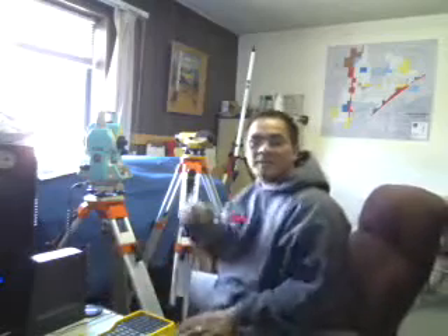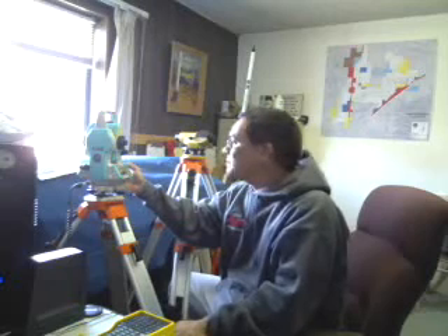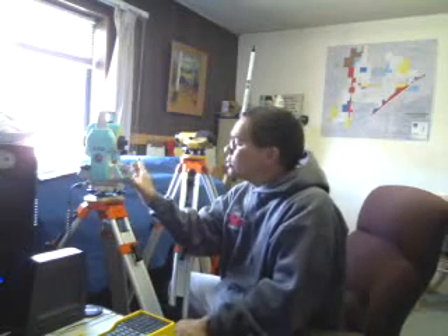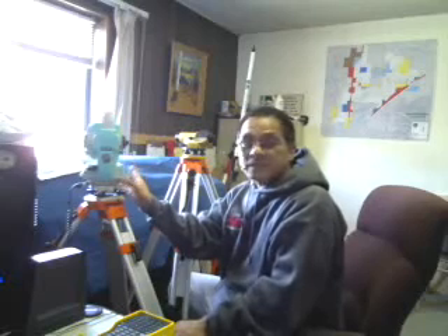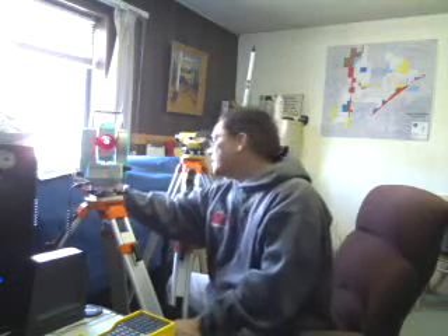Hi, my name is Monty and I'm just testing my survey equipment. This is my Nikon NPR 362 total station. It's equipped with a laser and I am going to see if it can also pick up.